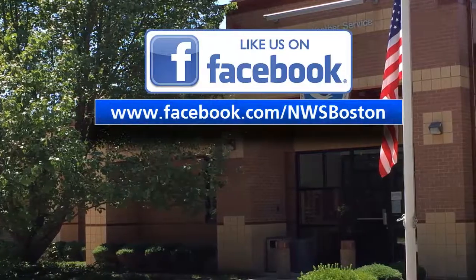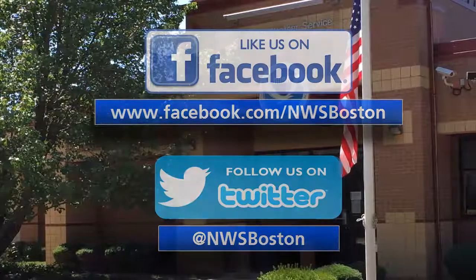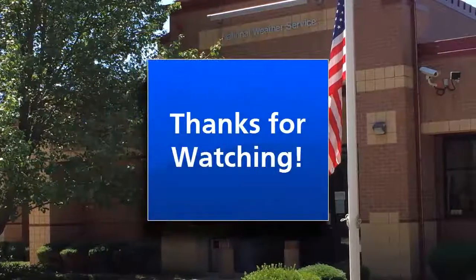If you're looking to stay up to date with NWS Taunton, remember to follow us on Twitter and to like us on Facebook for news and updates from our office. As always, thanks for watching.